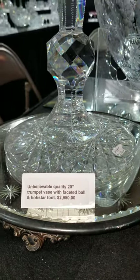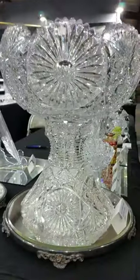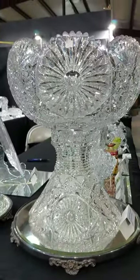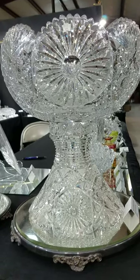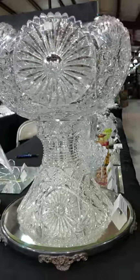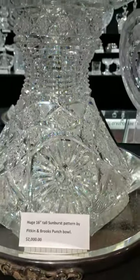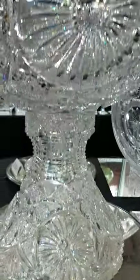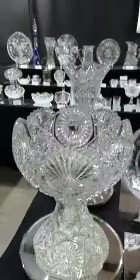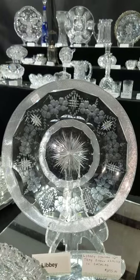Next to it is this magnificent sunburst pattern by Pitkin and Brooks — a two-part punch bowl with a beautiful blank, really well cut. I love the way it presents in display. It's currently $2,000; I'm wholesaling it. It is 16 inches tall, but it's on hold.